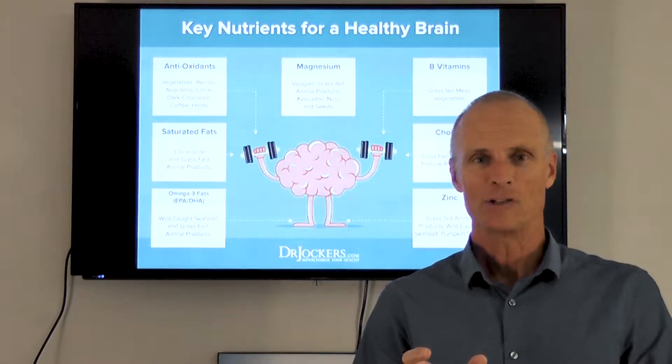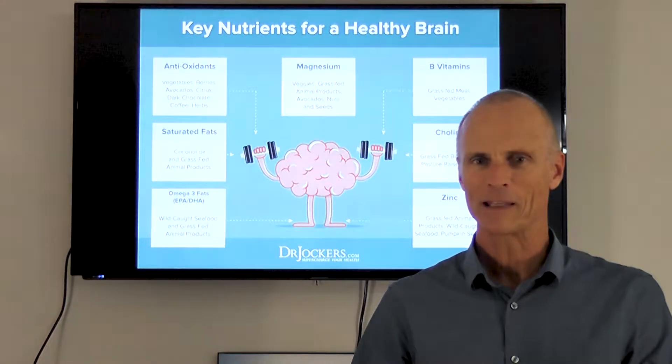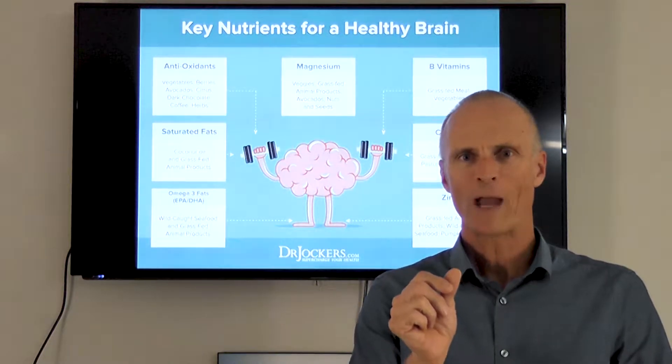Hey, Dr. Scott here. This week we're going to be talking about key nutrients for a healthy brain — building a healthy brain.